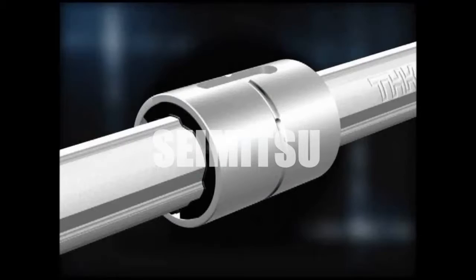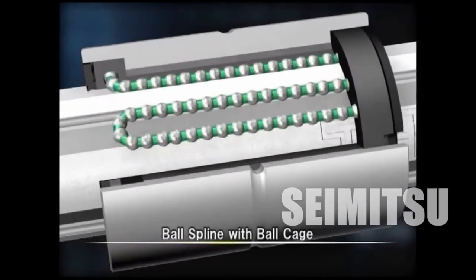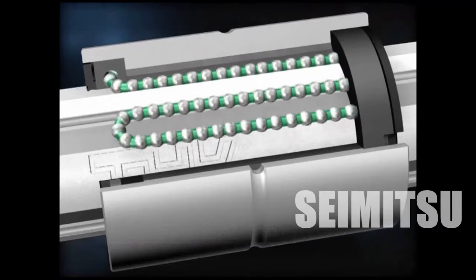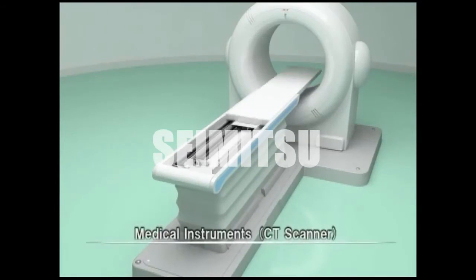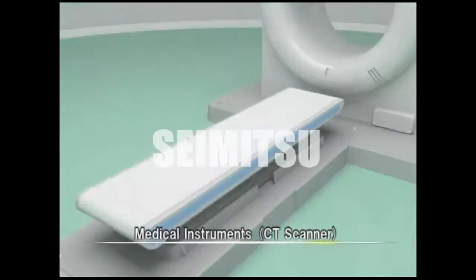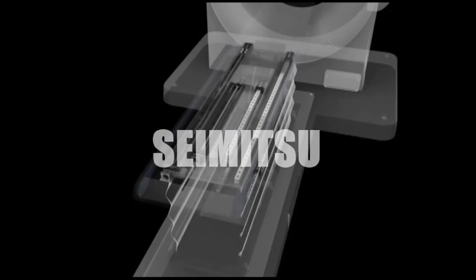In addition, it is used in the Ball Spline with Ball Cage, which offers low noise, long service life, and long-term maintenance-free performance. Different Caged Ball product series are combined for use in medical devices and health care equipment, for which smooth motion and silent operation are required.